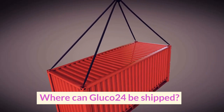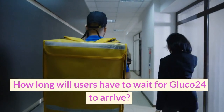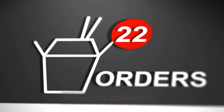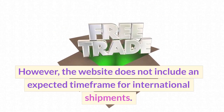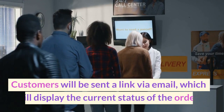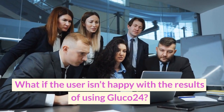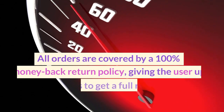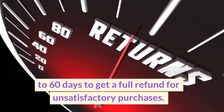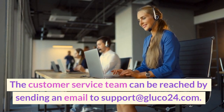Where can Gluco-24 be shipped? Users can order Gluco-24 to be shipped anywhere. How long will users have to wait for Gluco-24 to arrive? Domestic orders take about 5–7 business days to be delivered. However, the website does not include an expected time frame for international shipments. How do users check the status of their order? Customers will be sent a link via email which will display the current status of the order. What if the user isn't happy with the results? All orders are covered by a 100% money-back return policy, giving users up to 60 days to get a full refund. The customer service team can be reached by sending an email to support at Gluco24.com.